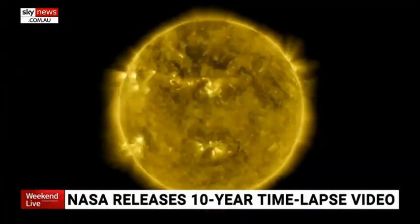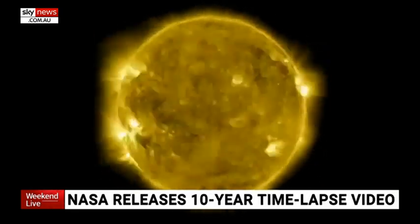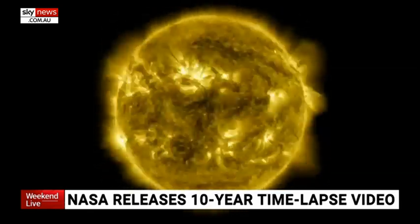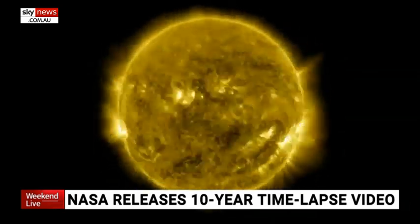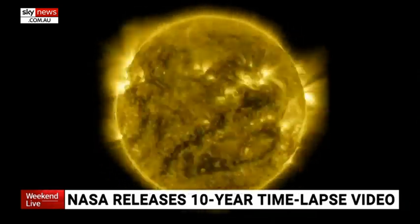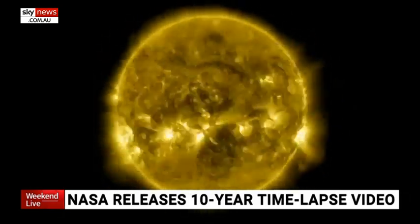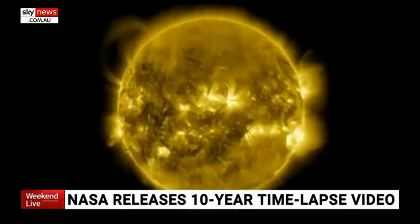NASA has released an incredible time-lapse video showcasing 10 years of the Sun in just one hour. Astronomers have been watching our closest star, recording every blip of activity they can spot. The space agency has put together 425 million high-resolution images, shrinking a decade of observations into 60 minutes. The information has led to countless new discoveries while observing how the Sun influences the solar system.